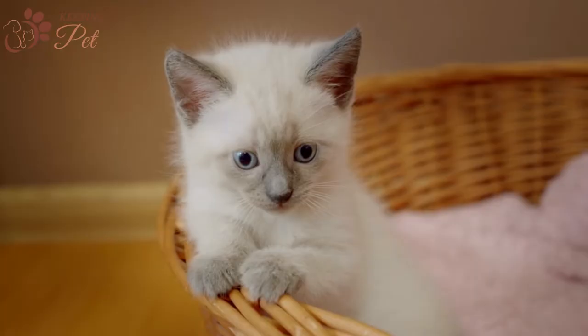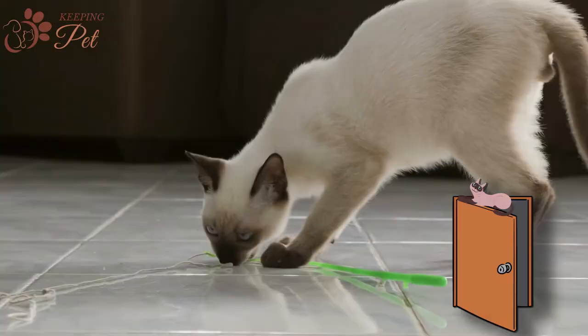Fourth, Blue Point Siamese kittens and cats love to climb up trees. So at home, where there are no trees, you might find your Blue Point Siamese cat climbing over bookshelves and doors.